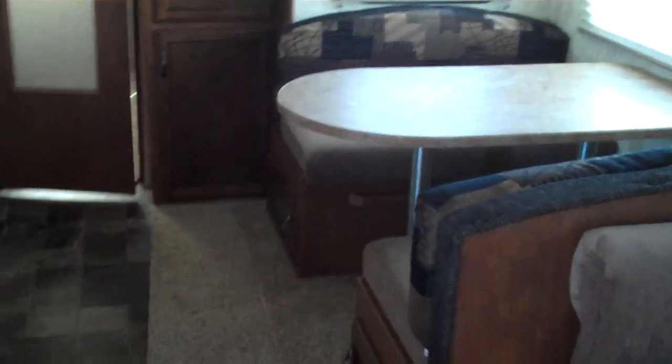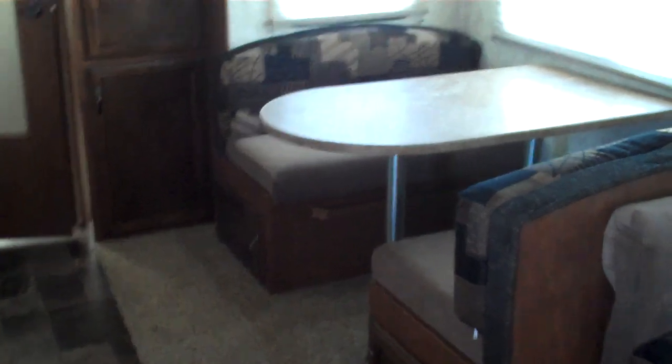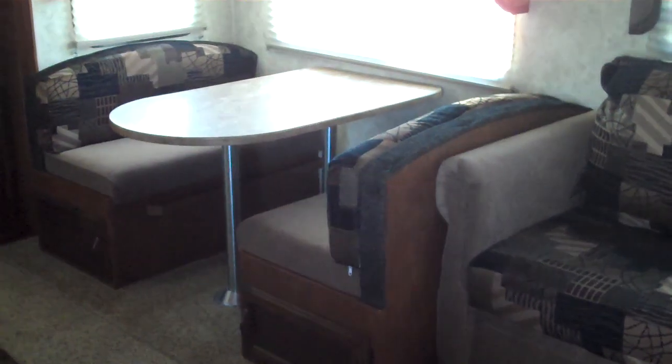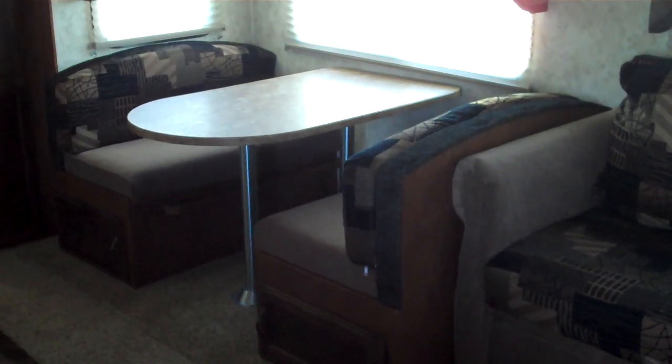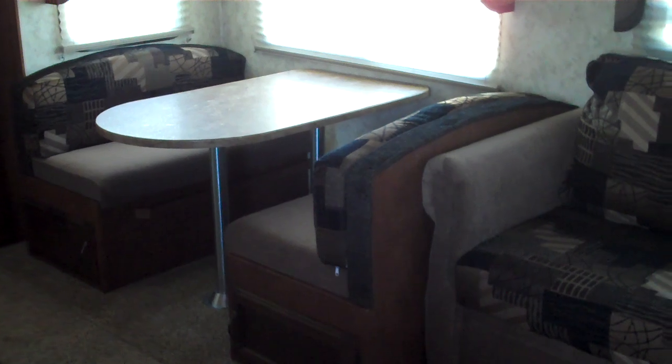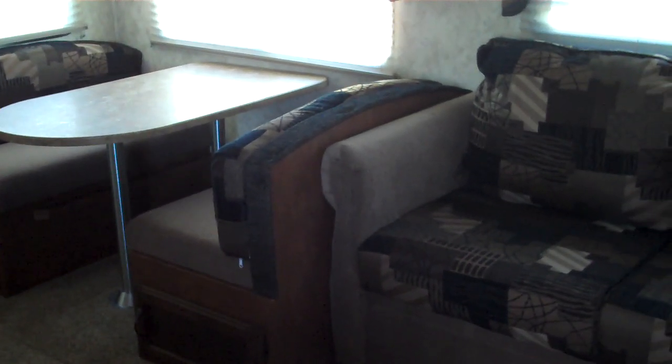If this 2012 Coachman Chaparral looks like it'd be a good fit for you and your family, please call me — I'd be happy to help you out. Or if one of the other 80 lines we carry or 2,000 models we handle would be a better fit, I'd be happy to answer any questions about that also. You can always reach me on my cell phone at 616-828-6749. Again, my name is Jeremy. Thank you.